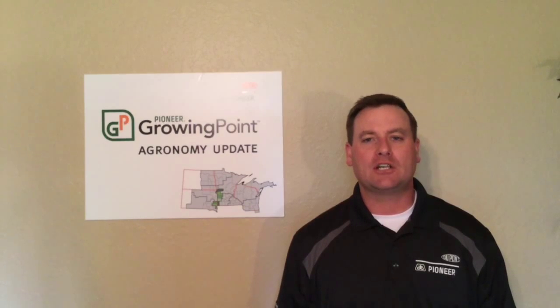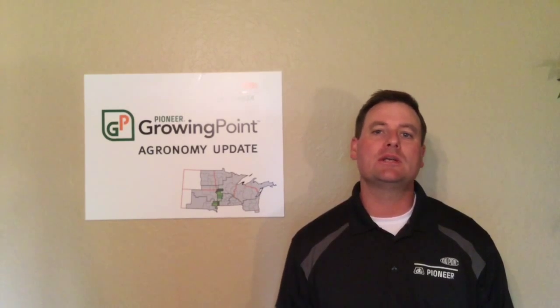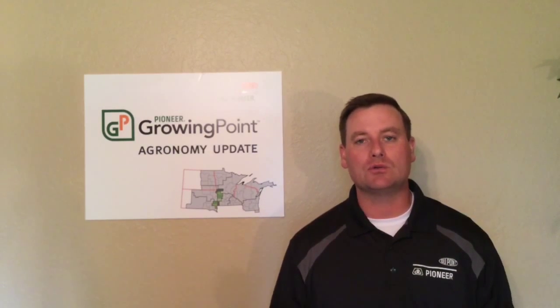Hello, I am Kurt Huffbeck, field agronomist with DuPont Pioneer. Today I'd like to talk to you about another visual symptom you might see in cornfields. It is often referred to as rapid growth syndrome.